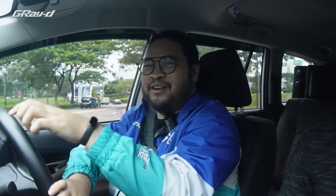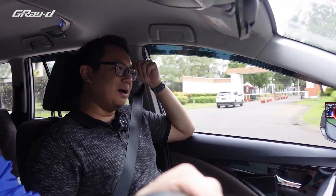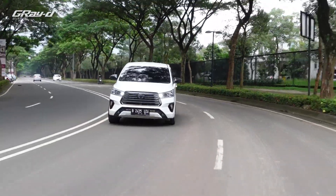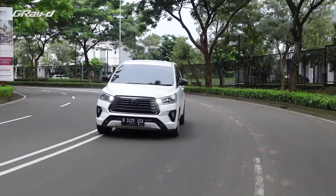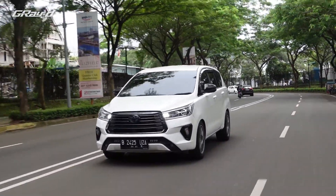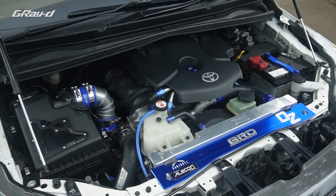Sekarang kita udah jalan nih naik Innova-nya si Bro Budi, dan gue dikasih kesempatan buat nyetir mobilnya. Ini yang pertama kali gue rasain — throttle-nya responsif banget, sensitif banget. Soalnya udah diubah juga. Gue jadi penasaran, apa aja yang udah lu ubah? Sebenarnya paling simpel yang diubah awal adalah turbo — turbo pakai 1GD Hybrid. Masih single turbo, bukan bi-turbo. Terus gue ganti camshaft, cam-in, lifter. Berarti internal udah diubah juga ya — setengah ke atas kali ya.